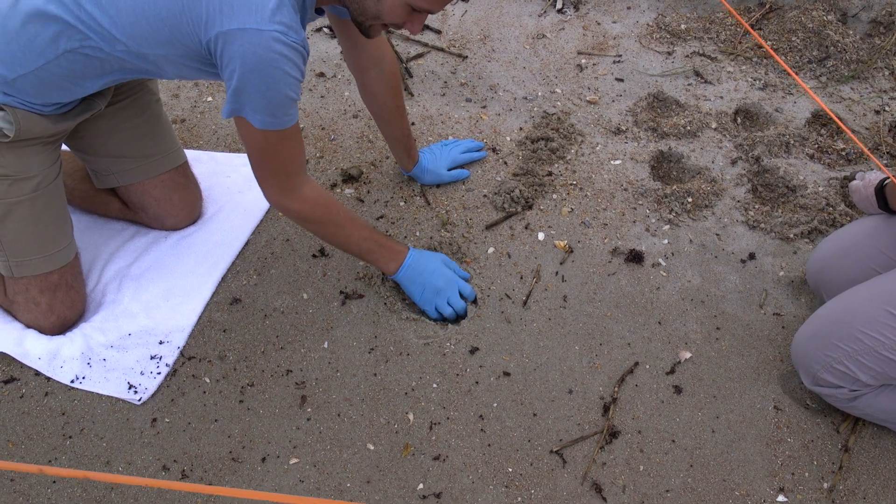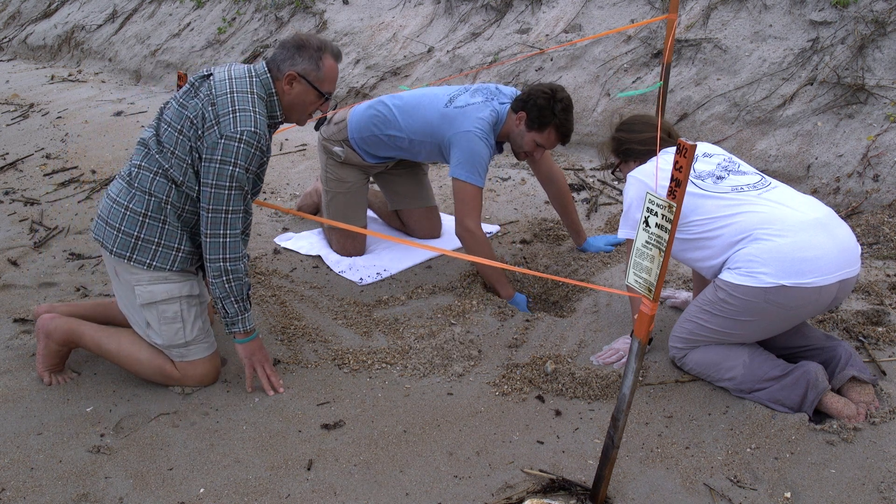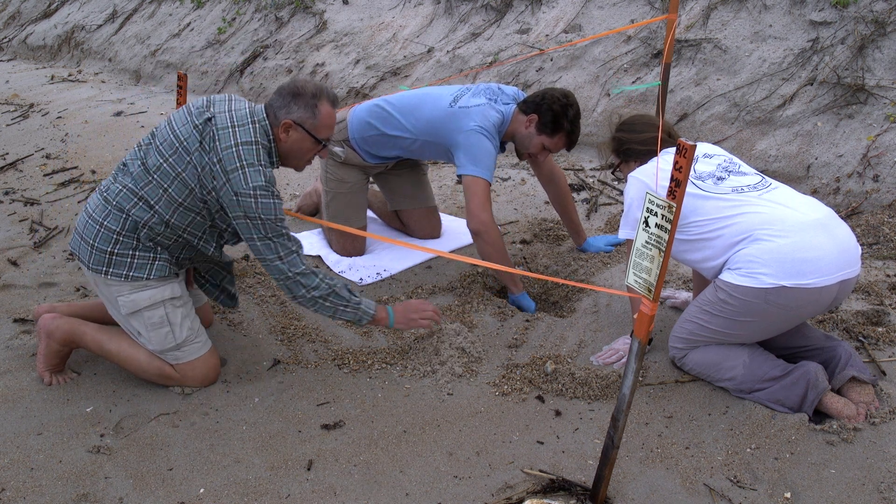I worry that the hard, compact sand made it too difficult for hatchlings to make it out, and I brace myself for another nest of dead sea turtles.